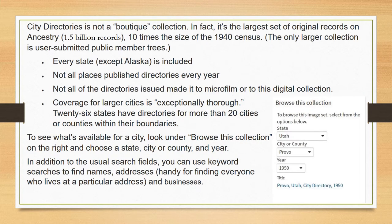City Directories isn't a boutique collection by any stretch of the imagination. In fact, it's the largest set of original records on Ancestry — ten times the size of the 1940 census, for example. The only larger collection is user-submitted public member trees. Every state except Alaska is included. Not all places publish directories every year, and not all directories made it to microfilm, and not all microfilm made it to this digital collection.